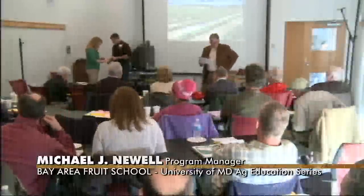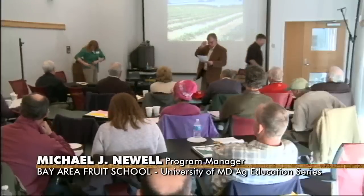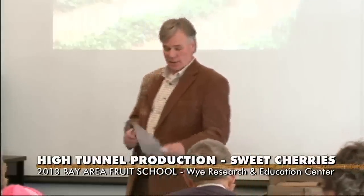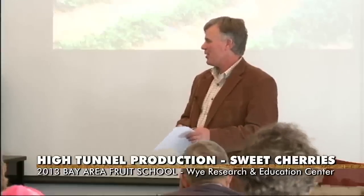The next speaker is Molly Brumbly. She's from Walnut Springs Farms in Elkton, Maryland. She's going to talk about her experiences with high tunnel production of sweet cherries. There's been certainly a lot of interest in high tunnels lately, and I was glad that Molly agreed to come down and share some of what she's found out about it.